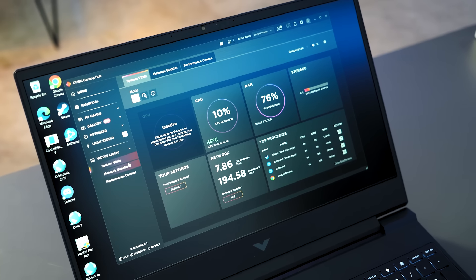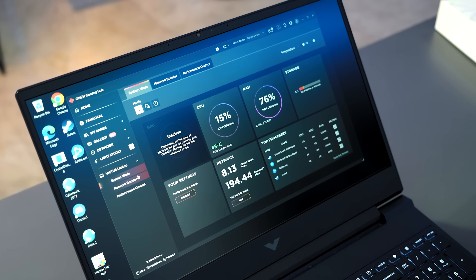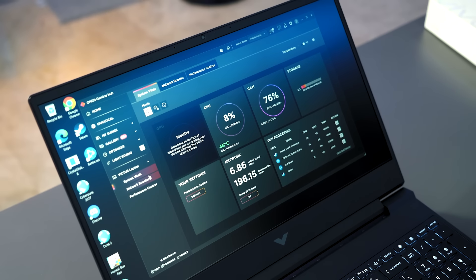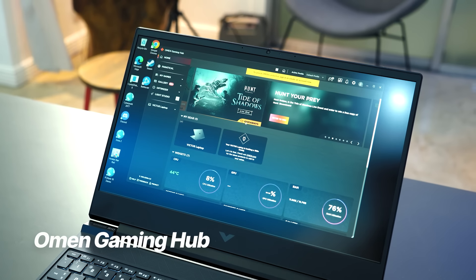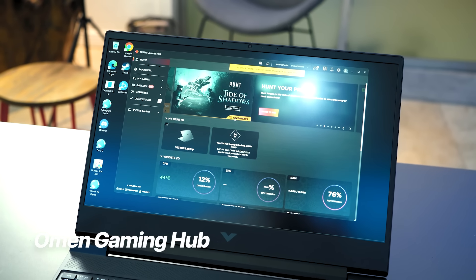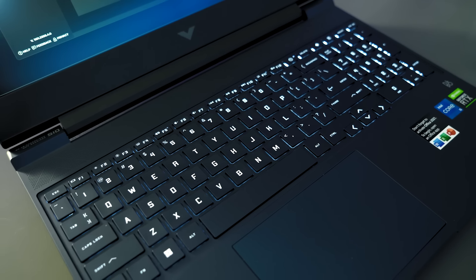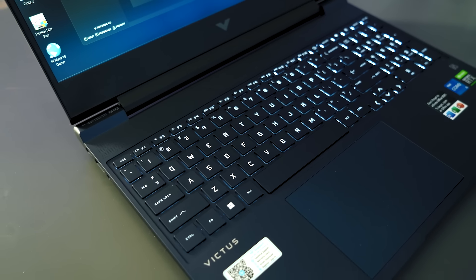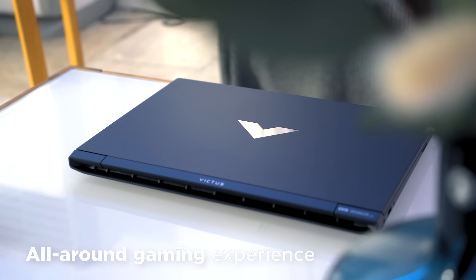What would a gaming laptop be without customization features? This is exactly what the Omen Gaming Hub offers as your ultimate companion for unlocking the full potential of your gaming experience. Together with the superb features of the Victus 15 by HP, step into a world of customization and optimization with its powerful software suite — no lags in latency here, just an all-around gaming experience.